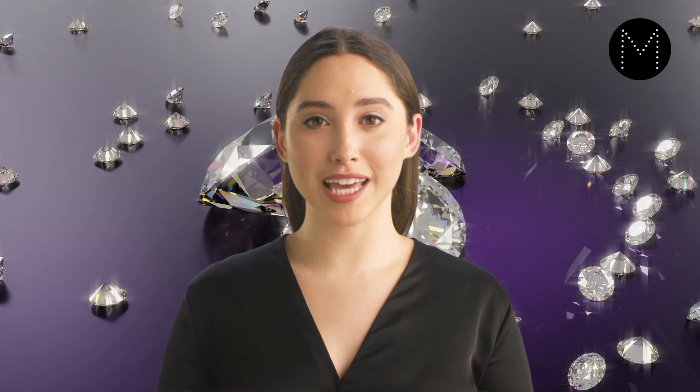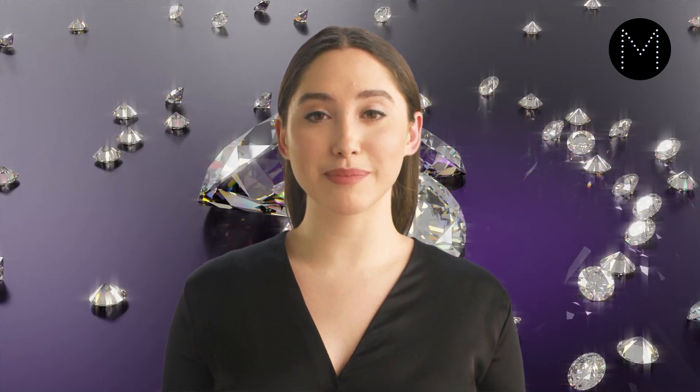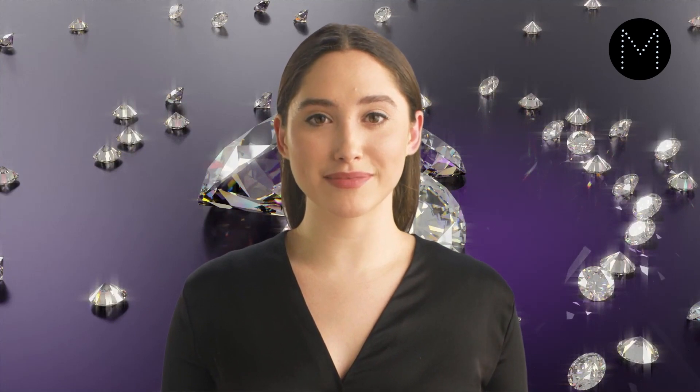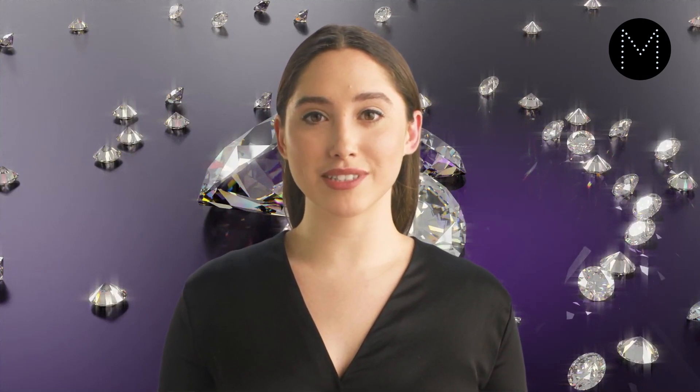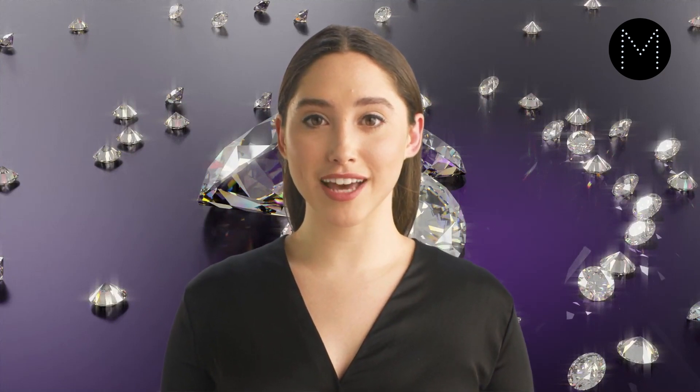Like cubic zirconia and moissanite, white sapphire is a naturally occurring gemstone, but it is not a diamond. For some people, the fact that white sapphire is not a natural diamond may be a disadvantage. While white sapphire is known for its clarity and brightness, it is not as brilliant as diamonds, and some people can tell the difference between the two stones, especially when compared side by side. White sapphire is not as widely available as other diamond simulants such as cubic zirconia, which may make finding white sapphires in specific sizes, shapes, and cuts more challenging.